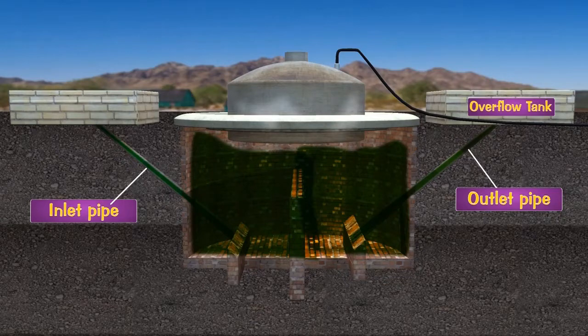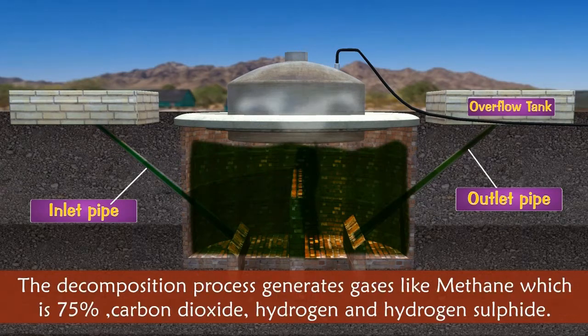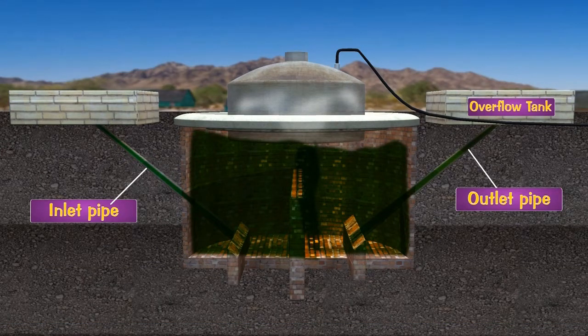It takes about 50-60 days for a new gas plant to become operative. When cow dung undergoes degradation by anaerobic bacteria in the presence of water, there is a gradual evolution of biogas. The decomposition process generates gases like methane (75%), carbon dioxide, hydrogen, and hydrogen sulfide. This biogas starts collecting in the dome, and when more biogas collects, it exerts pressure on the slurry, forcing the spent slurry into the overflow tank through the outlet chamber.